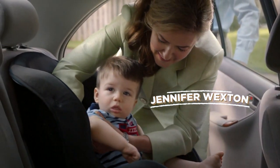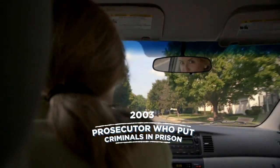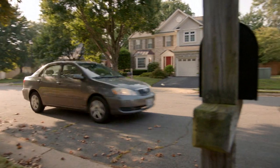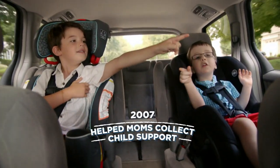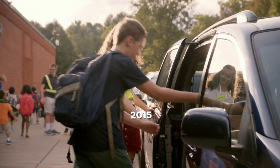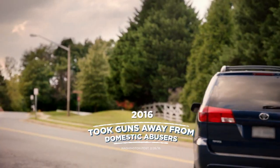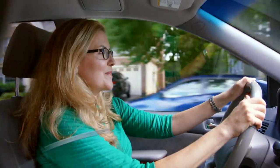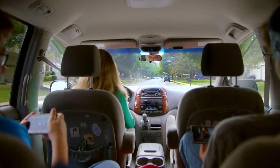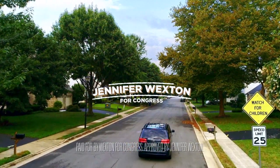I'm Jennifer Wexton and as a prosecutor, I put criminals in prison during the day and changed diapers at night. Later, when I had a law practice, I volunteered to help moms collect child support. Then as state senator, I worked across party lines to target sexual offenders and take guns away from domestic abusers. In Congress, I'll stand up to President Trump. I approve this message because like every working mom, what's ahead is as important as what's in the rear view mirror.